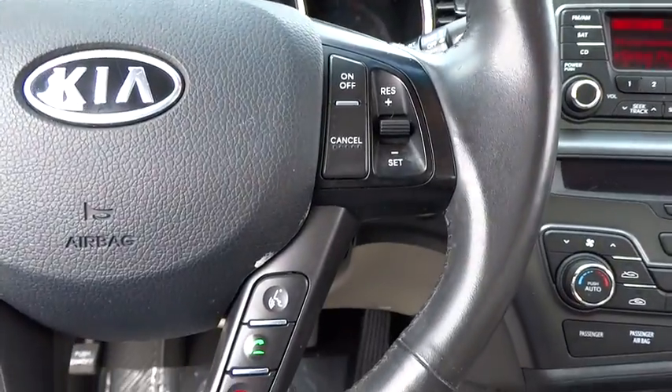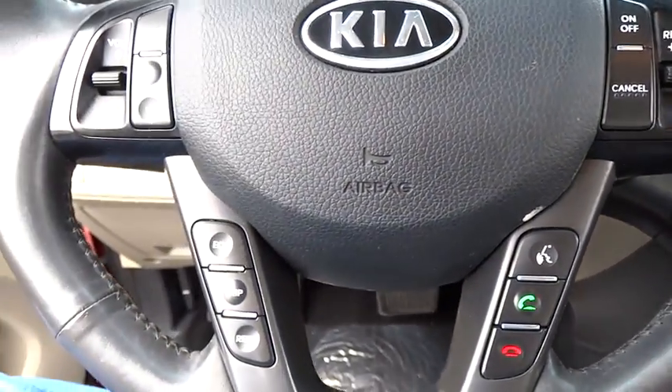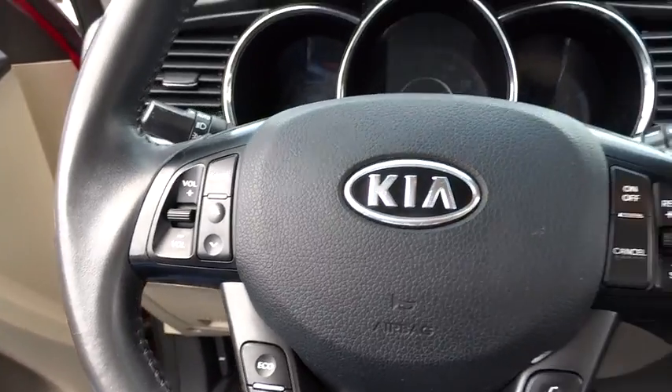This vehicle is CARFAX certified one owner and qualifies for CARFAX buyback guarantee. Come see the car for yourself.